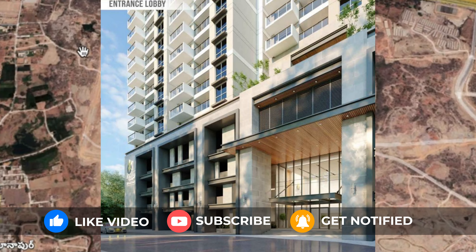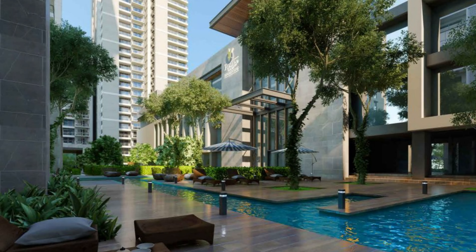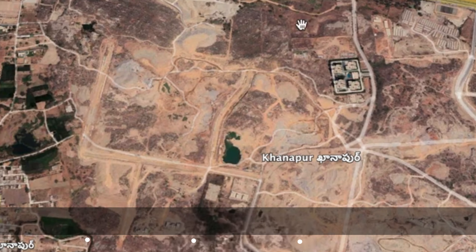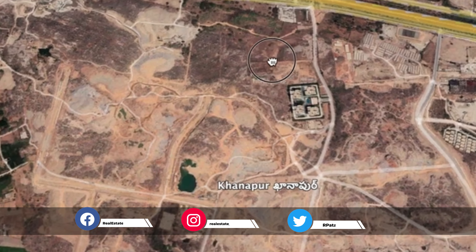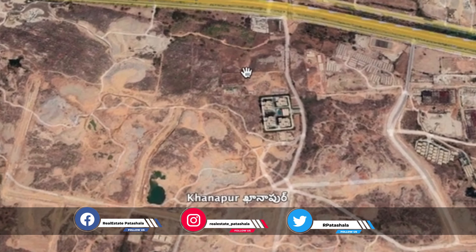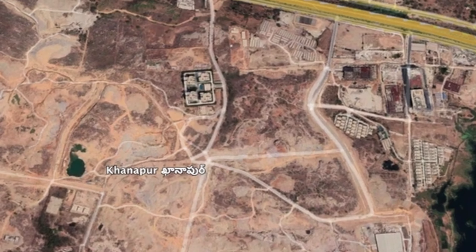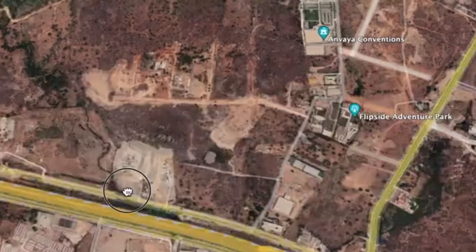In this area — Neopolis Layout — they launched a project called My Home Nishadha. My Home Nishadha has already completed its bookings. Many builders are going to come here, like Rajapushpa and others, in this price range in the Neopolis area.